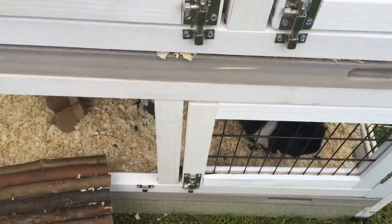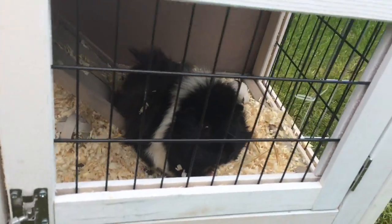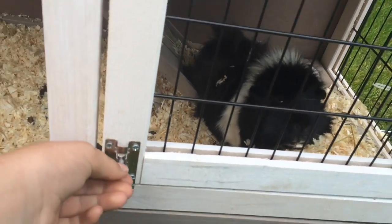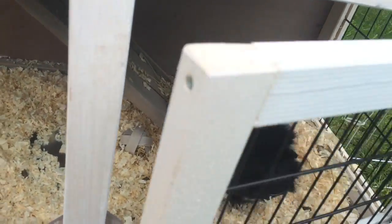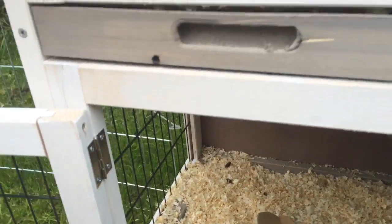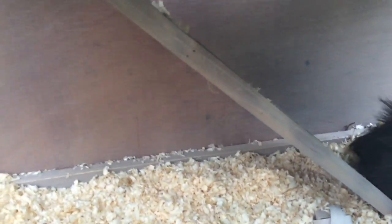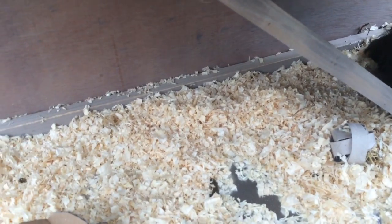We are now going to move downstairs to the downstairs part of their hutch. You can see that again it has two compartments, and there's just Midnight in there. This one is already open because they are in their run today. In here there isn't a lot because I wanted them to have quite a lot of space to run around in, even though it's not that big of an area.